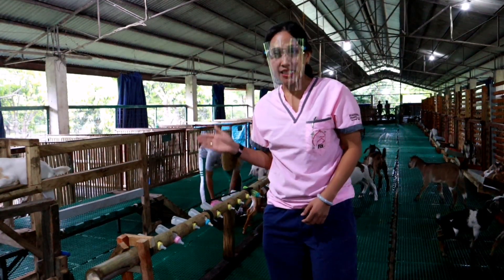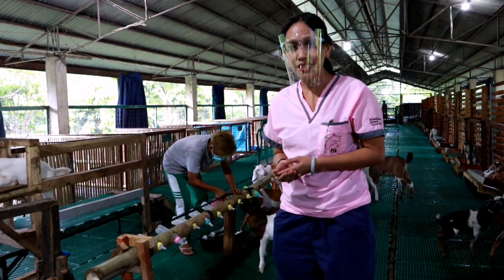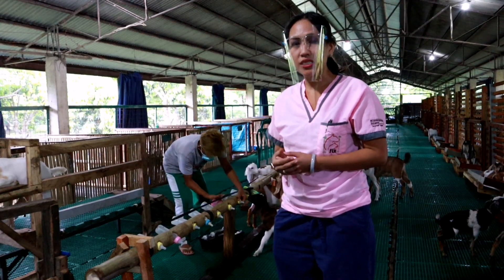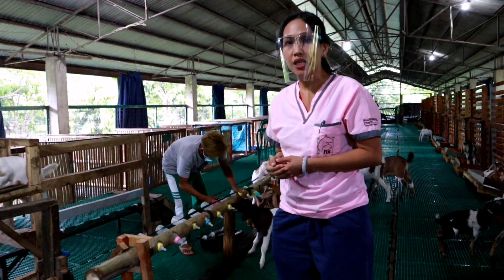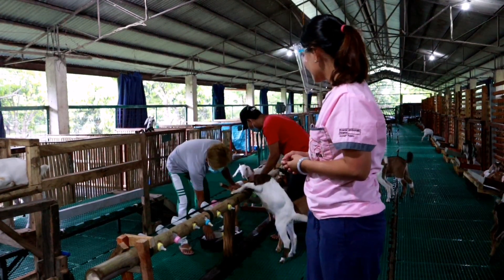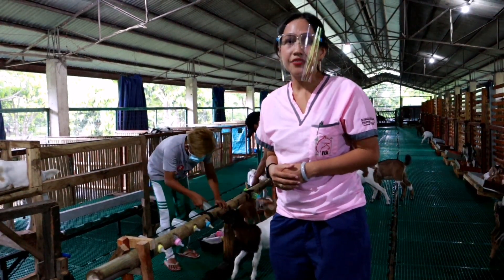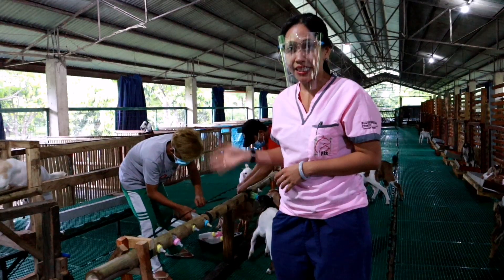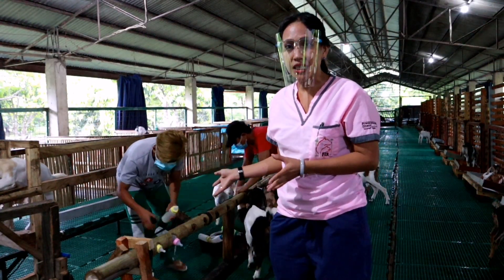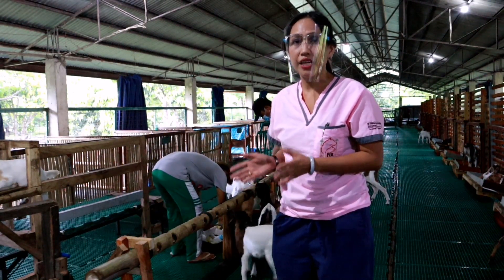One issue with this type of group feeding is the possible transmission of pathogens. To keep that risk minimal, always sterilize each feeding bottle before and after use. Since it's difficult to assign individual bottles to each kid, just ensure that all materials used are always very clean.